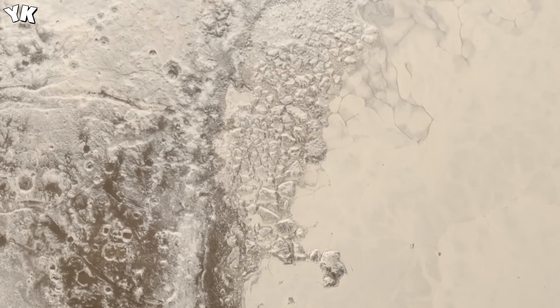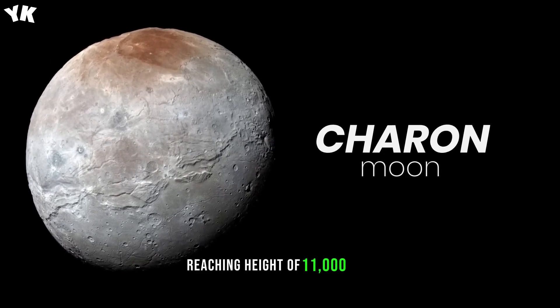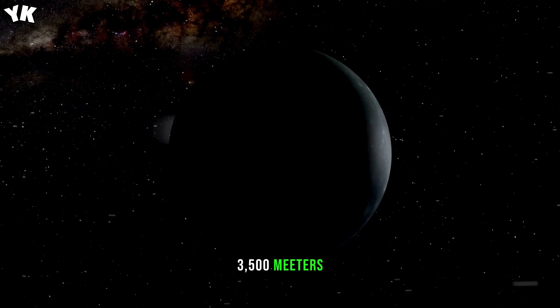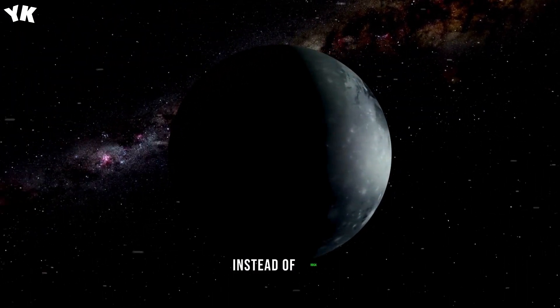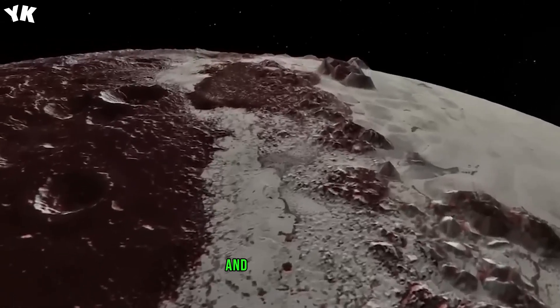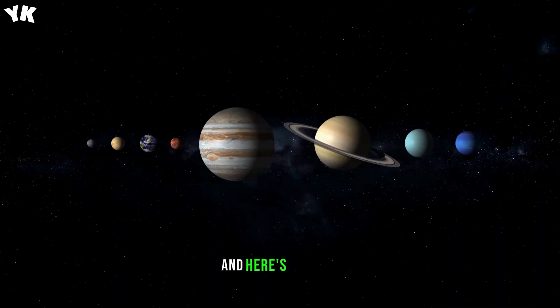For the very first time, humanity got a detailed close-up view of Pluto's mountainous terrain, with some peaks reaching heights of 11,000 feet (3,500 meters), made of ice instead of rock. Researchers believe the icy mountain range is no older than 100 million years and is a potential sign of recent geological activity. New Horizons also captured a close-up snapshot of Charon's surface, showing evidence of landslides that happened sometime in the past.